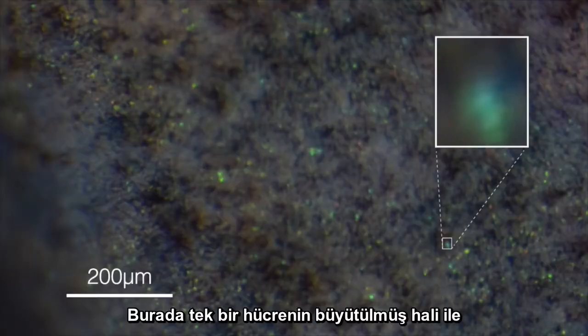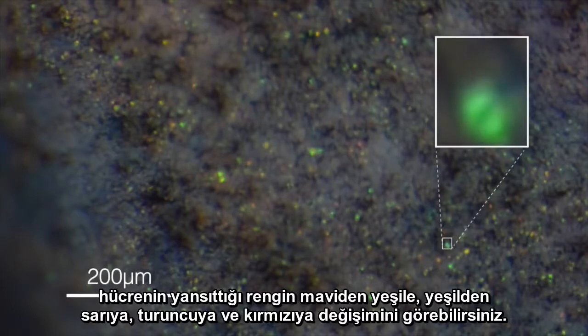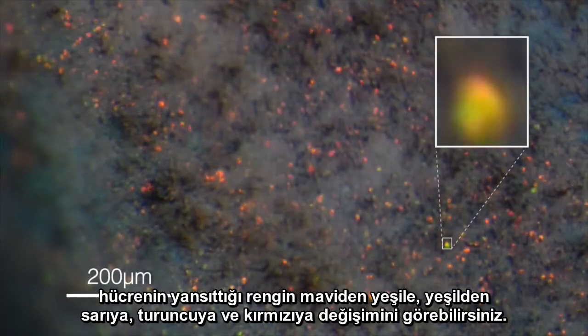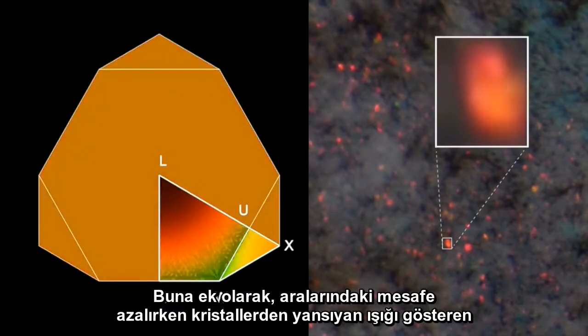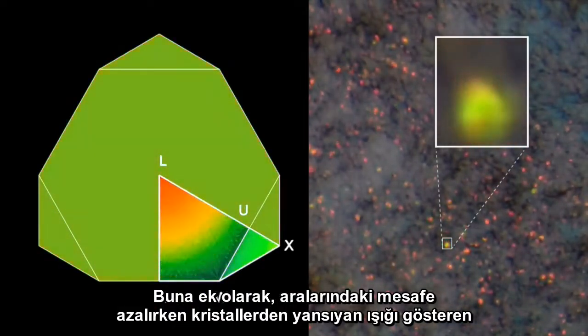Here you can see a single cell enlarged, and the color it reflects changing from blue to green, to yellow, orange, and red. Plus, a computer simulation of the light reflected off crystals while their spacing is decreasing also provides excellent agreement with these observations.